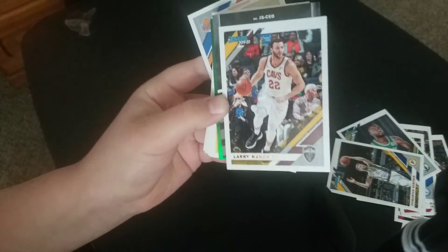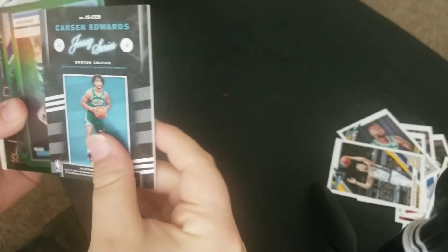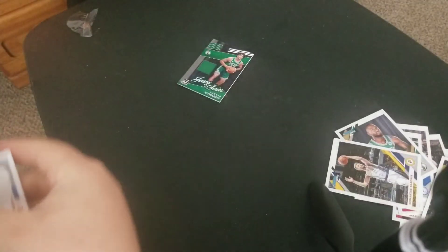Is that a... who is that? Jersey Series — who did we get? Carson Edwards. Wow, that's a pretty good jersey card. So we got some greens. I'm gonna put the greens to the back, save them for later.